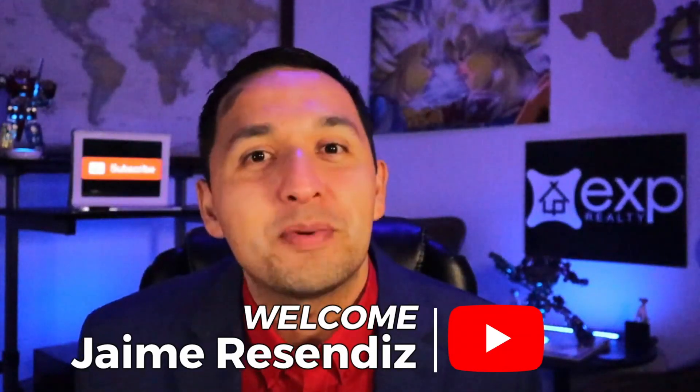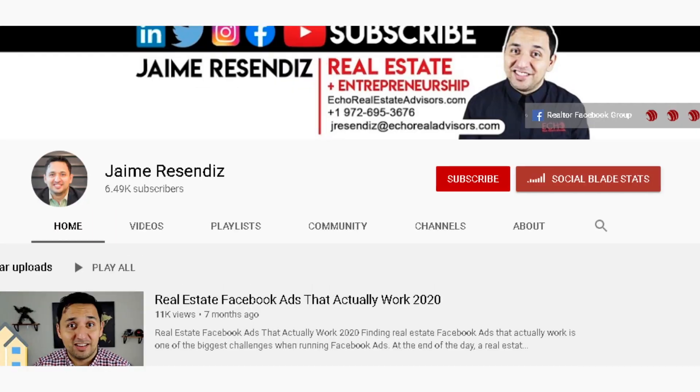If we're just meeting, welcome to the channel that brings actionable content to grow your business through online marketing. If that sounds beneficial, consider subscribing.